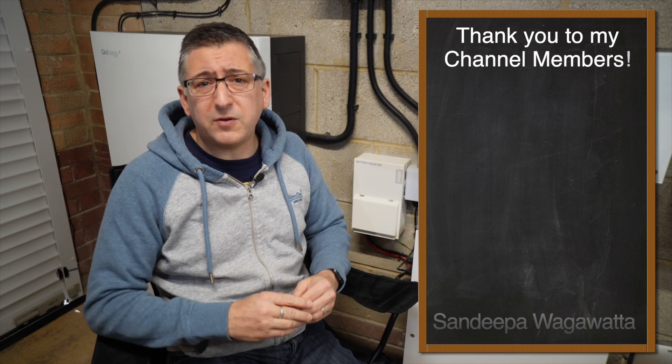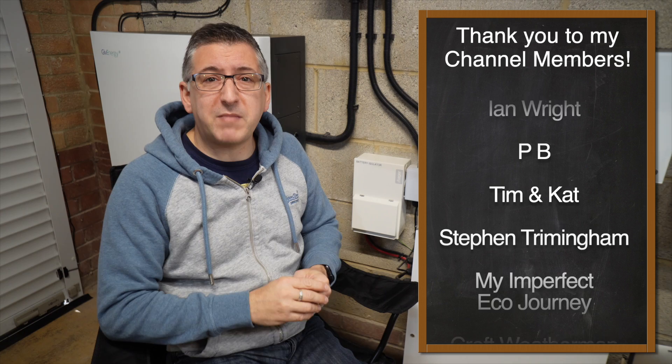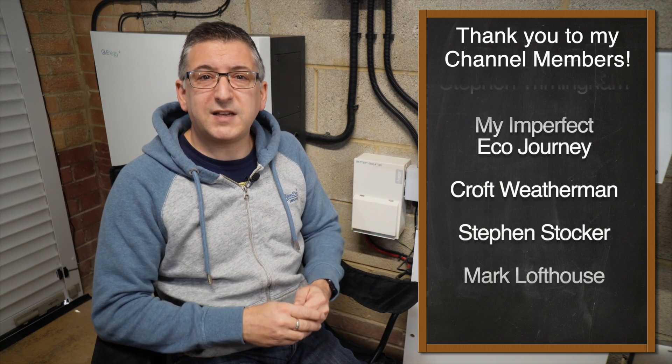Let me know down in the comments if you think Storm Reserve is a good idea or not. A massive thank you to my channel members for supporting my channel. If you'd like to become a member too, please check out the link down in the description. Don't forget to give this video a like and subscribe to my channel for free to see more from me. Thank you for watching.